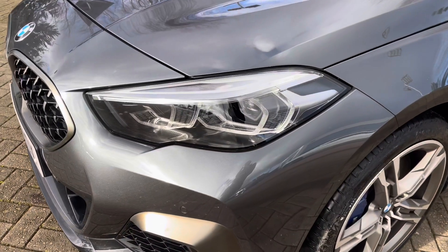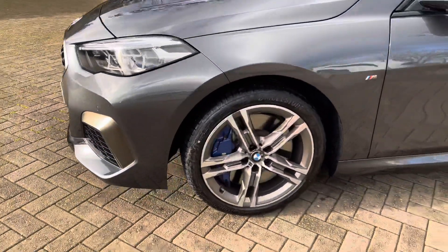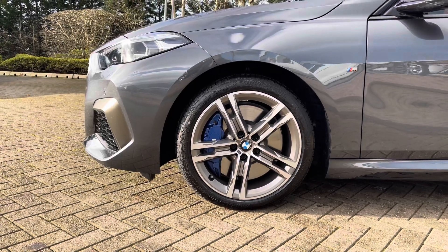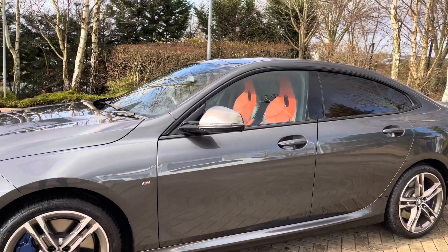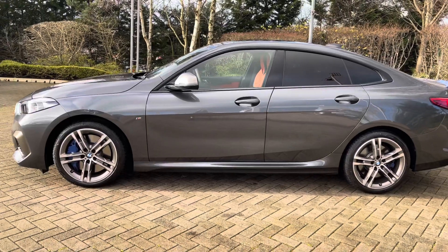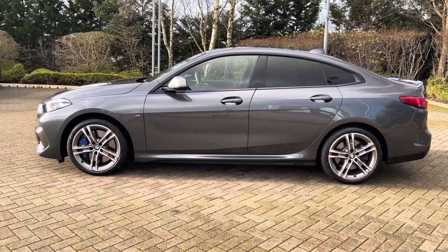Moving closer, this vehicle features LED headlights which are very bright and efficient. We also have the 18-inch M double spoke style bi-colour alloy wheels with the recognisable blue brake calipers. This model is a five-door, five-seater. We have privacy glass to the rear and rear side windows, and darkened window trim with contrasting door mirror housing.